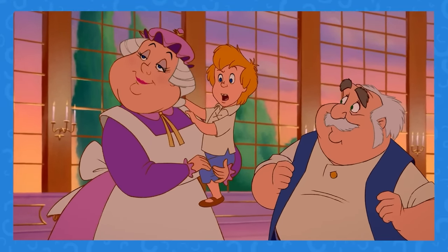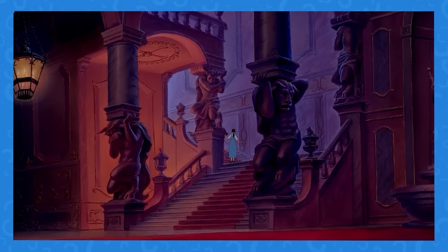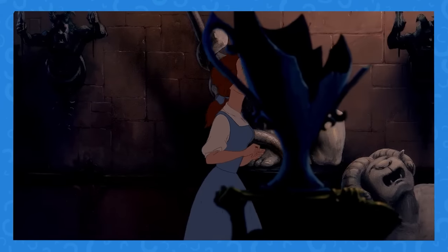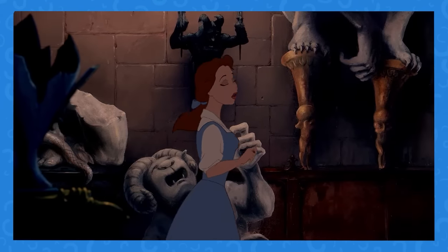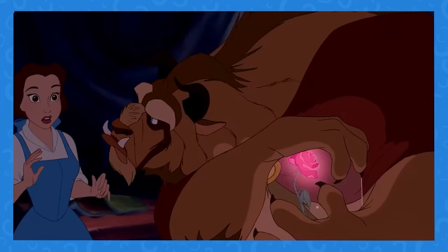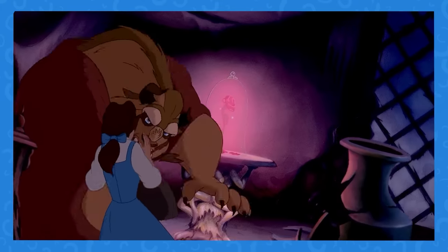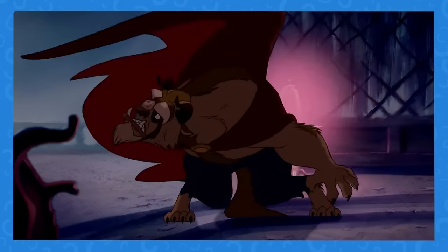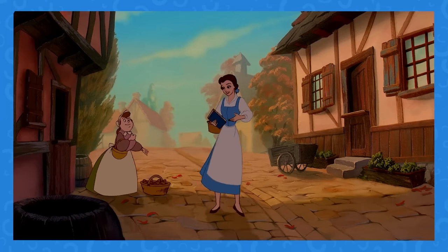Despite being told numerous times not to go to the west wing of the castle, why does Belle go anyway — and then have the guts to act surprised when the Beast is mad? Belle is meant to be pretty clever, so this is a bit hard to explain.